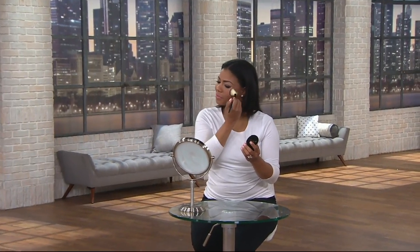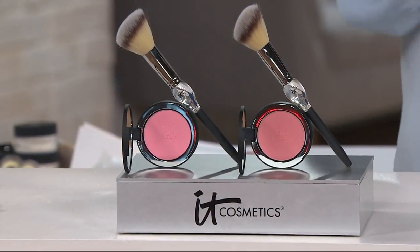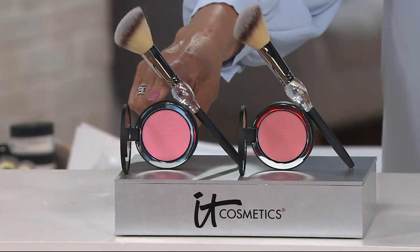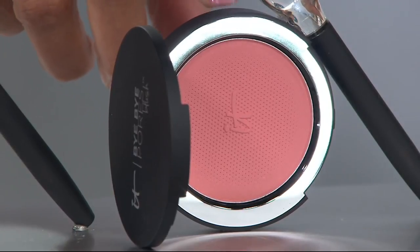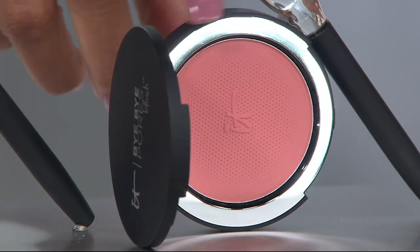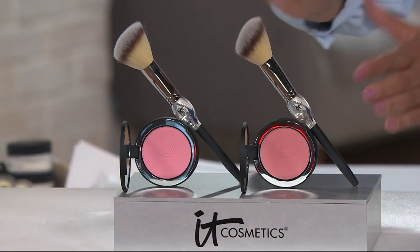We're almost out of time — over 55,000 Bye Bye Pores blushes have been ordered on QVC. We have Je Ne Sais Quoi, the pinky tone worn by Helen and Alicia, and Naturally Pretty, the coral tone that Marissa and I are wearing. Last call on Naturally Pretty — only about 200 left. Free shipping and handling, easy pay, award-winning brush included, all under $30. Stay tuned — when we come back we'll talk about an eyeshadow palette.